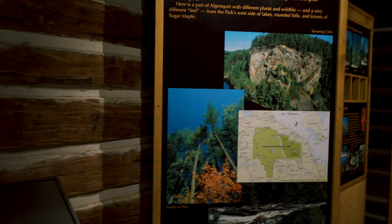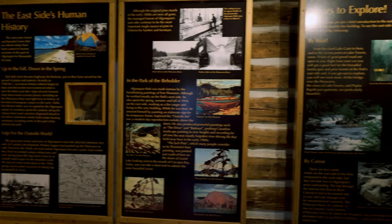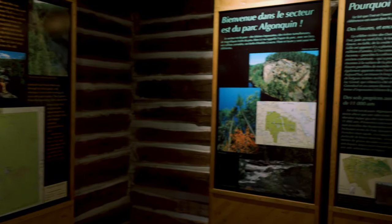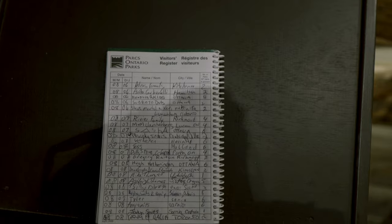We enter the cabin — the light is on a timer — and you can learn all about the history of the park. You can also sign the visitor register, and as you can see, quite a few people have already done that.